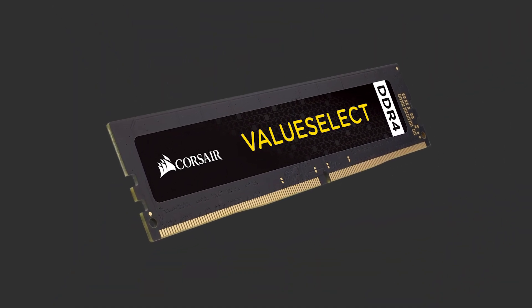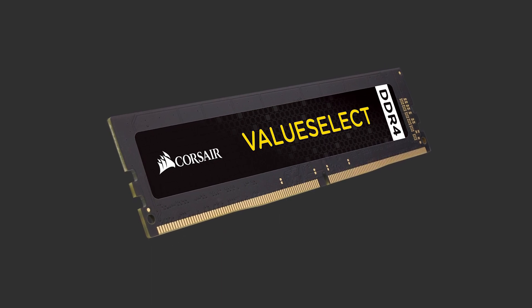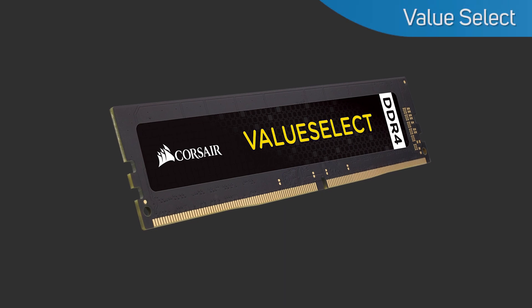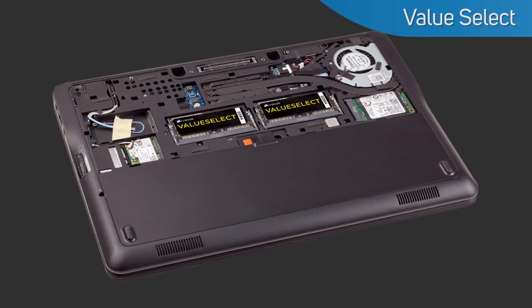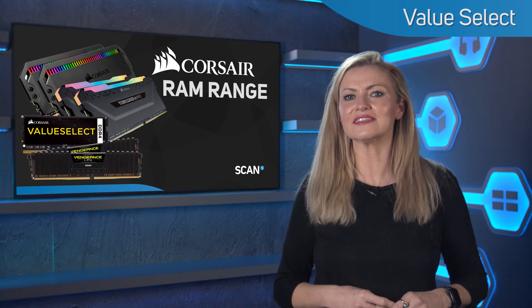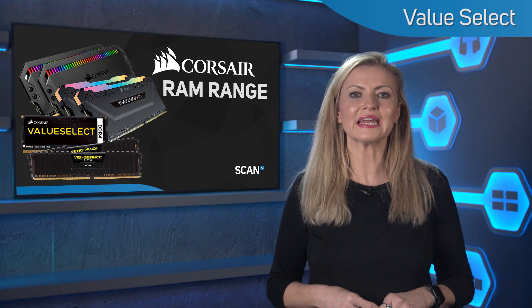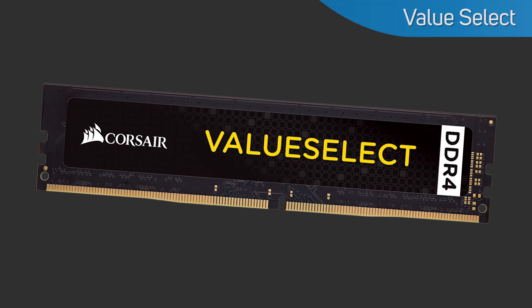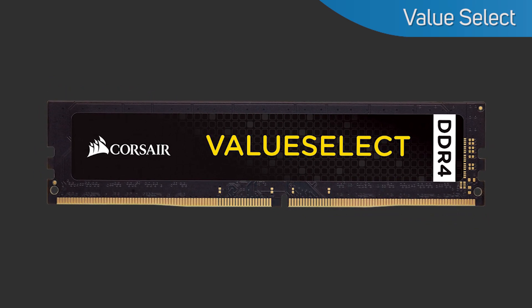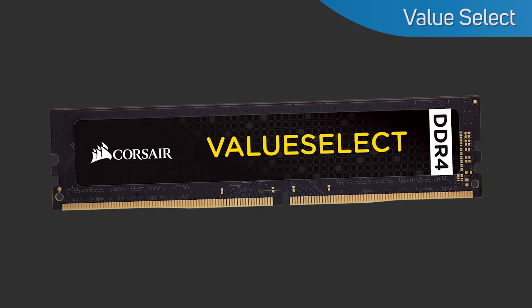Last up, and giving excellent performance at the most affordable end of the range, is Corsair Value Select. This is available for both desktop and laptop applications. It offers speeds up to 2,666 MHz, so it's still great for gaming or working applications. They don't feature heat spreaders like the Vengeance lineup, and they aren't designed to be overclocked, but they do offer excellent performance at a great price.